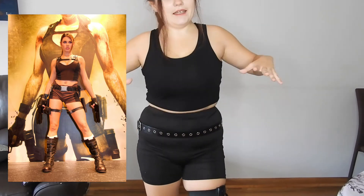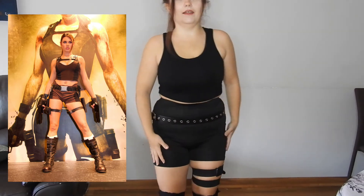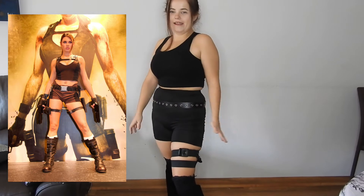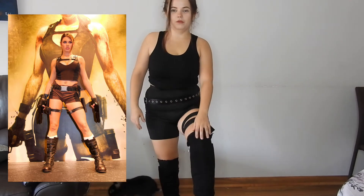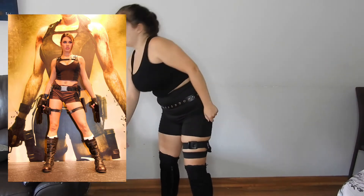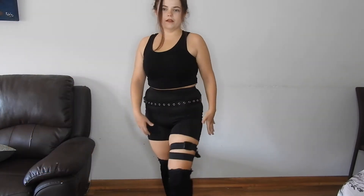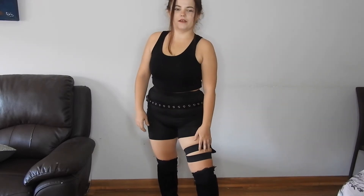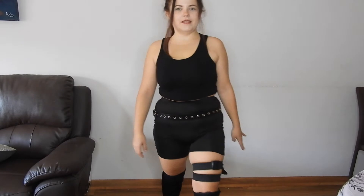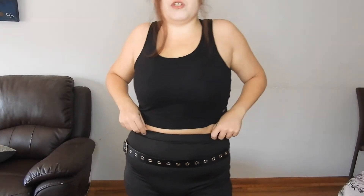Okay, next is the Lara Croft one. I thought it would be easy but it's not, because I don't have guns or the belt and all those gadgets she has. I did have a black top, black biker shorts, and boots. I left the socks on to make the look longer, since she has longer ones. I used a strap from my running bag which added a nice touch, and I saw in some photos she has a belt to hold guns and gear.